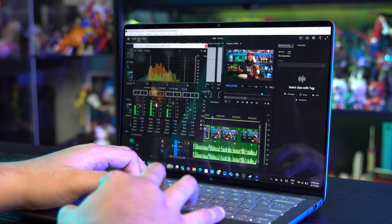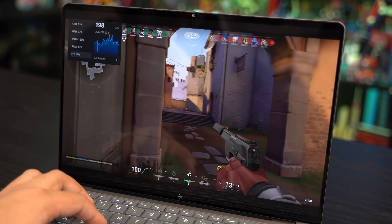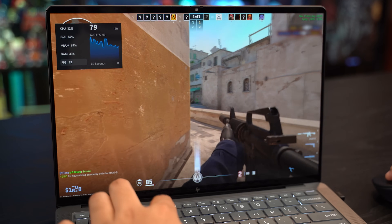This wouldn't be a Geek Culture video if we didn't put some gaming in it. Yes, it can run Fortnite and Valorant — just plug it in for good measure. And of course, CS2. It can definitely run CS2.